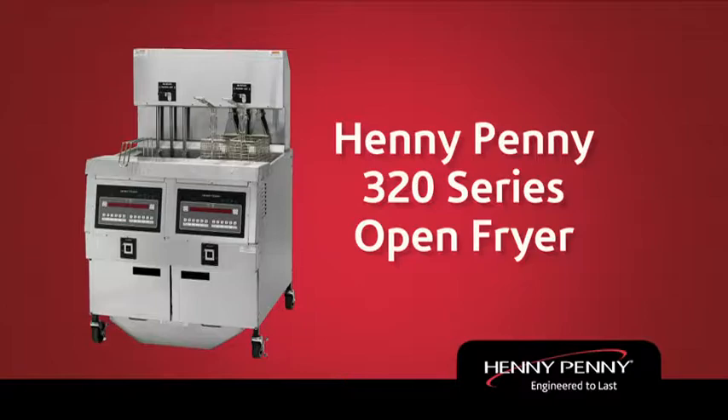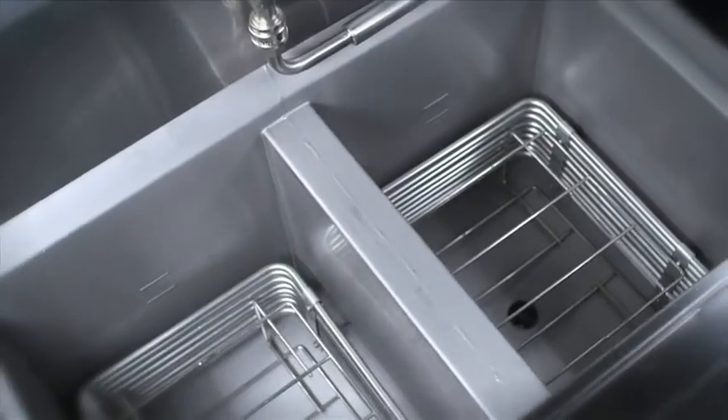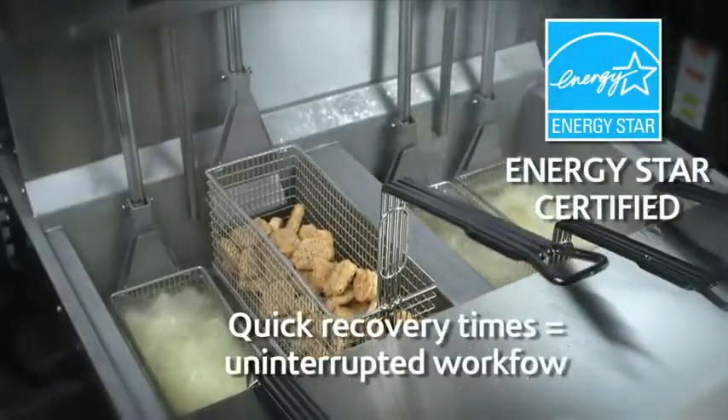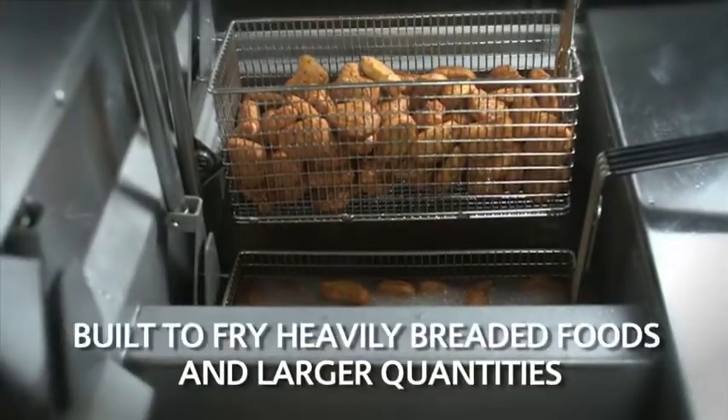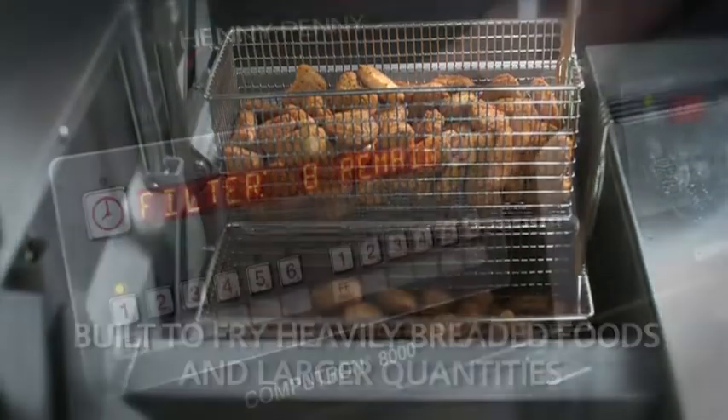The Henny Penny 320 Series Open Fryer. With Energy Star certification, quick recovery time, and the ability to fry heavily breaded foods, the Henny Penny 320 Series Fryers are up to the challenge.